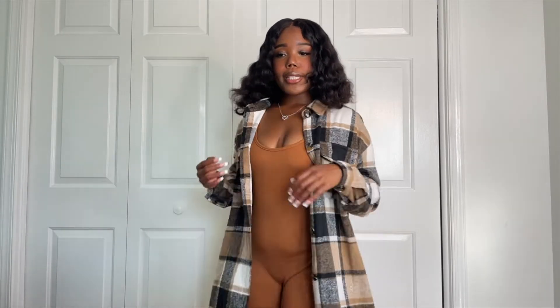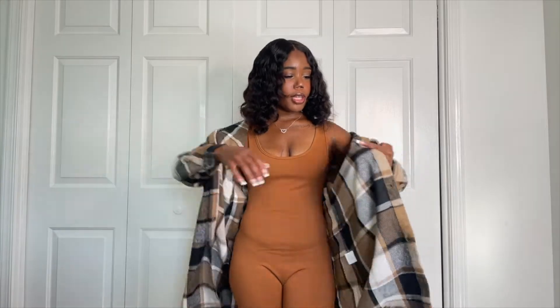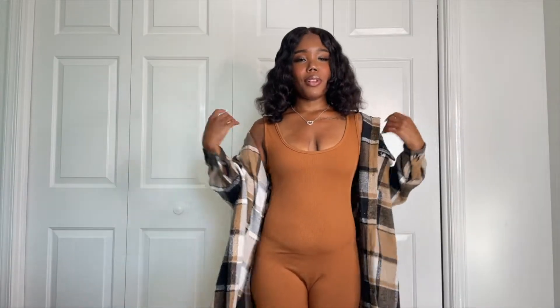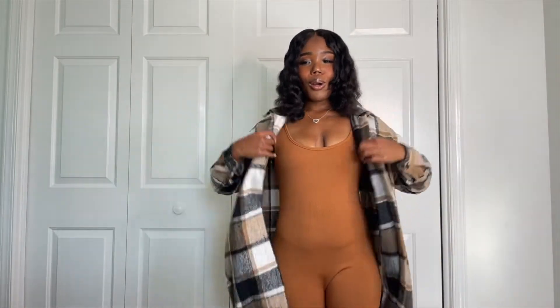The only thing about the jumpsuit is it's a little bit baggy right here, but it's nothing too crazy. If I wear this during winter I'll probably layer up, because it's a little thin — not really that thick at all. It does feel warm but that's because I'm in the house. During the winter I'll definitely layer this with a turtleneck or something like that. I really love this outfit, it makes me feel so freaking cute.